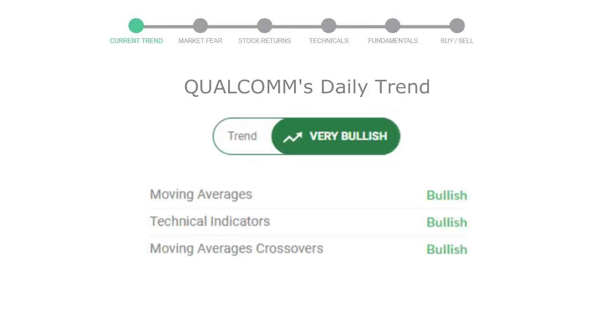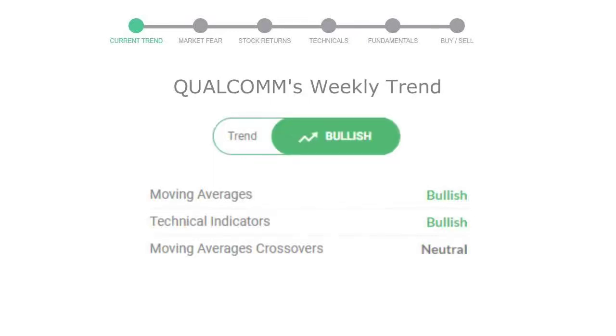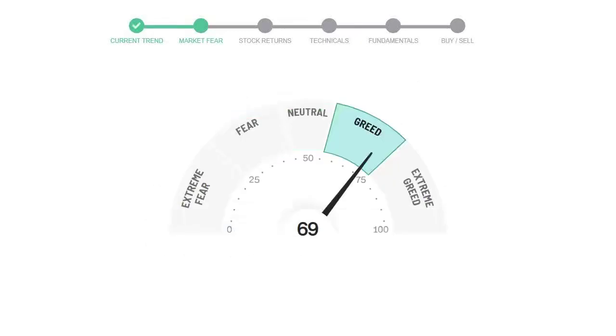Looking at weekly analysis, the weekly stock trend is in a positive trend. Today's market fear and greed index is 69, indicating greedy emotion in public sentiment. We usually look at this indicator to make our buy or sell decisions better.